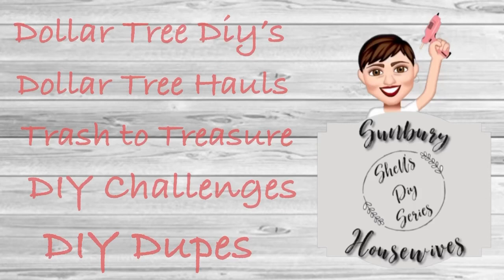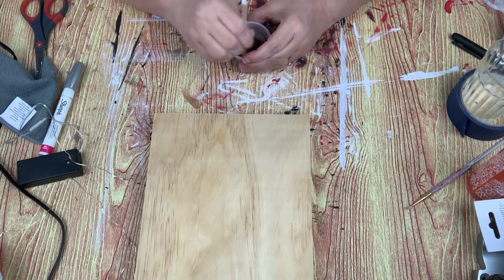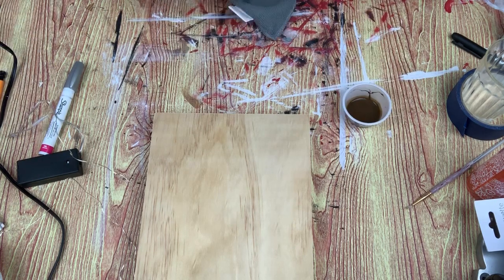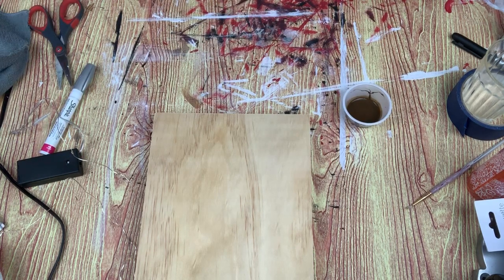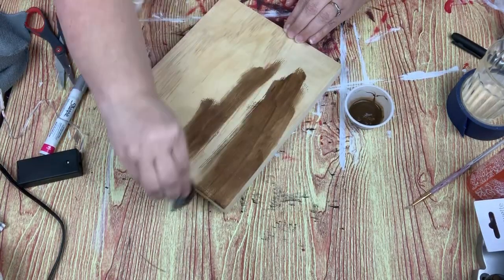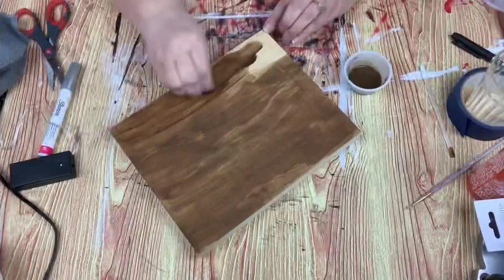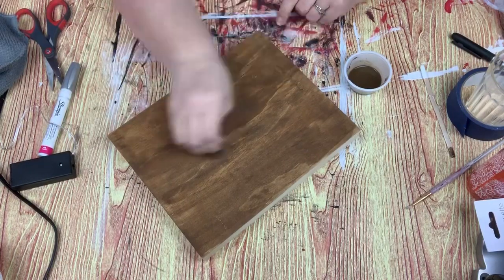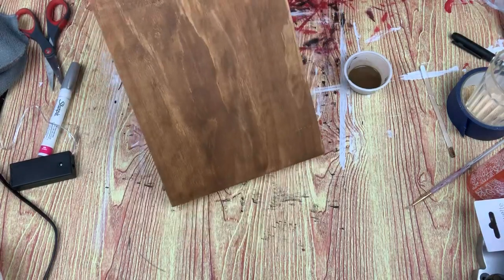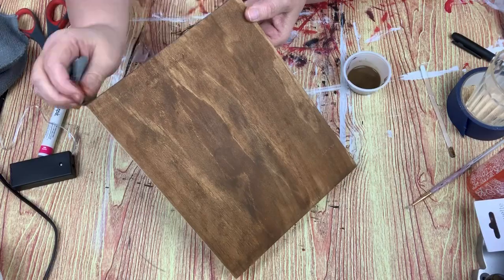Make sure to check it out after you watch the video. So I have this 8x10 wooden canvas, and I'm mixing up some of the Waverly antique wax stain and I'm gonna give the entire front and sides a quick coat. It is really late at night during this voiceover, so please forgive me.